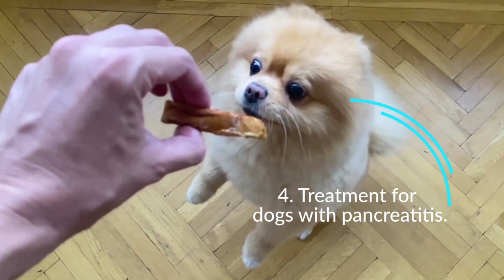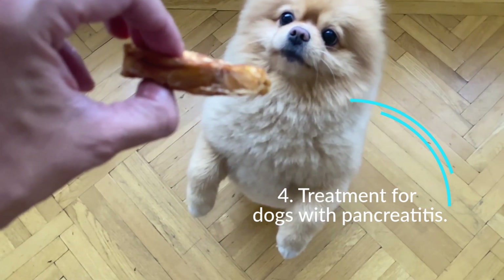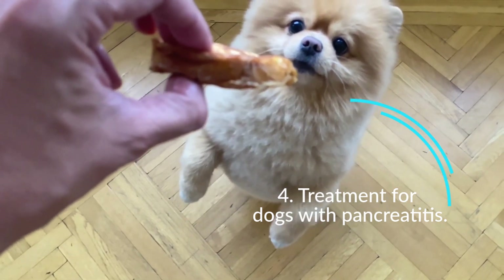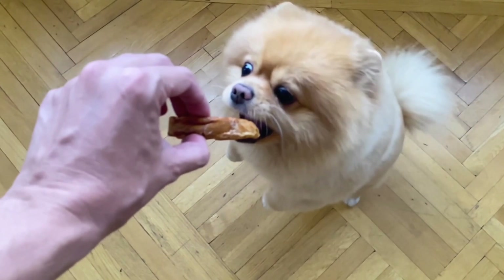Your vet will treat by withholding food and water orally and support hydration and electrolytes by administering fluids intravenously. Other medications will be given by injection to control pain, nausea, diarrhea, infection, and inflammation.